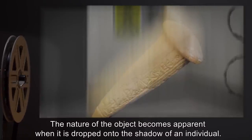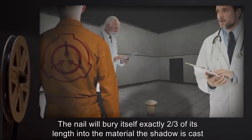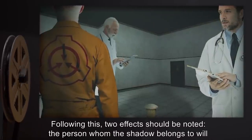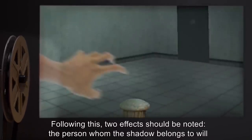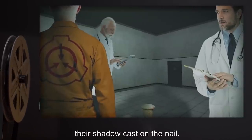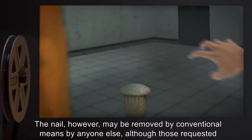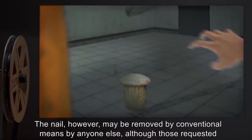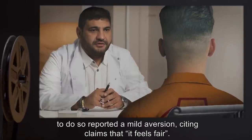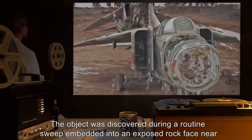The nature of the object becomes apparent when it is dropped onto the shadow of an individual. The nail will bury itself exactly two-thirds of its length into the material the shadow is cast on. Following this, two effects are noted: the person whom the shadow belongs to will not be able to remove the nail by any means, and they are limited to movements that keep their shadow cast on the nail. The nail may be removed by conventional means by anyone else, although those requested to do so reported a mild aversion, citing claims that "it feels fair."